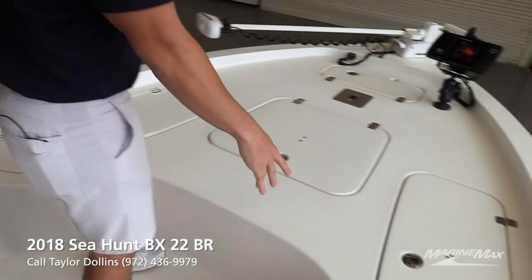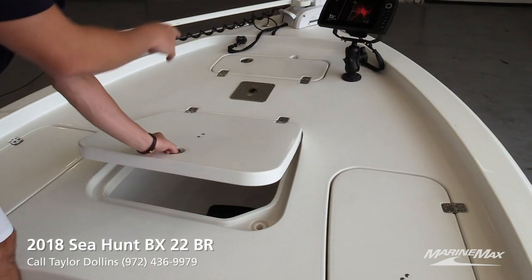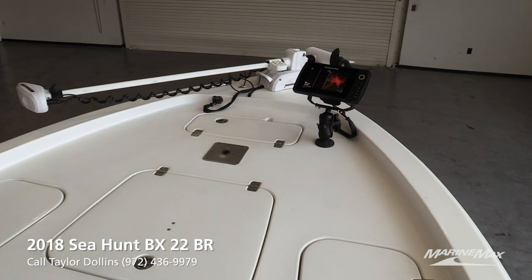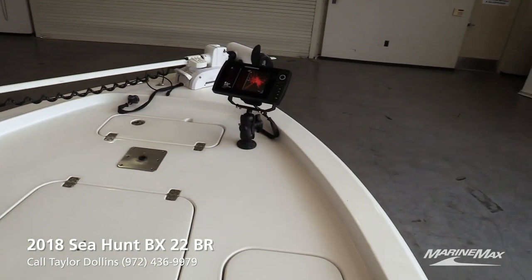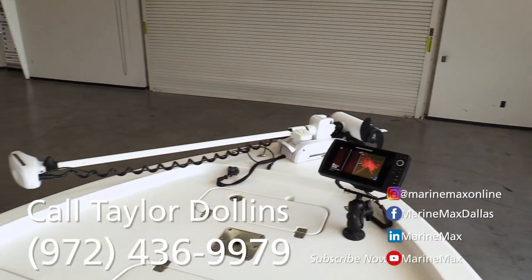Two rod lockers on either side. Really big storage underneath for a cast net, and another area for additional storage. As I mentioned before, you've got a Helix 9 up front and a Menkota Riptide trolling motor as well.